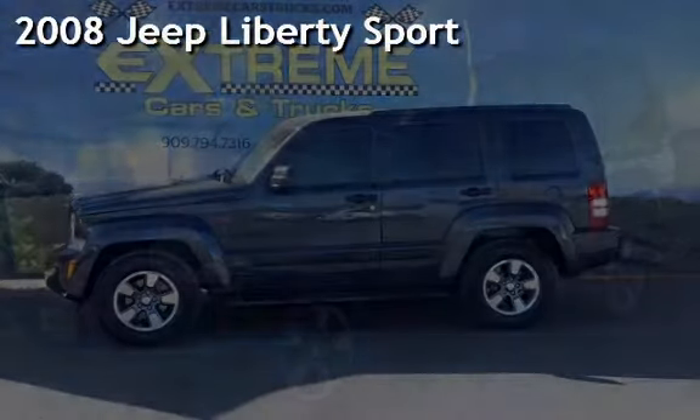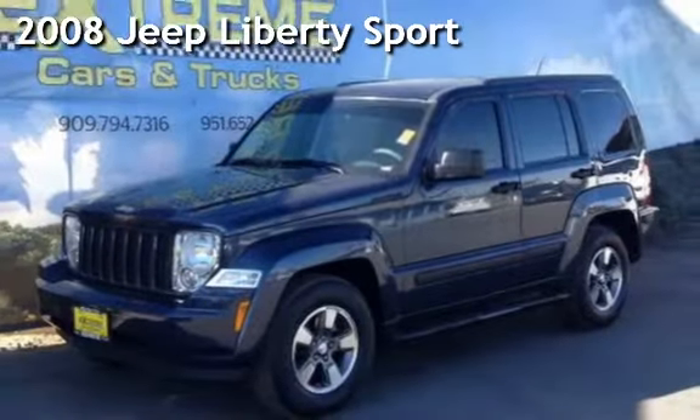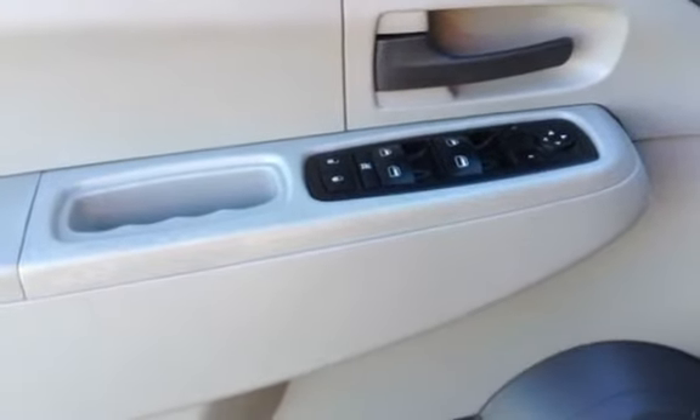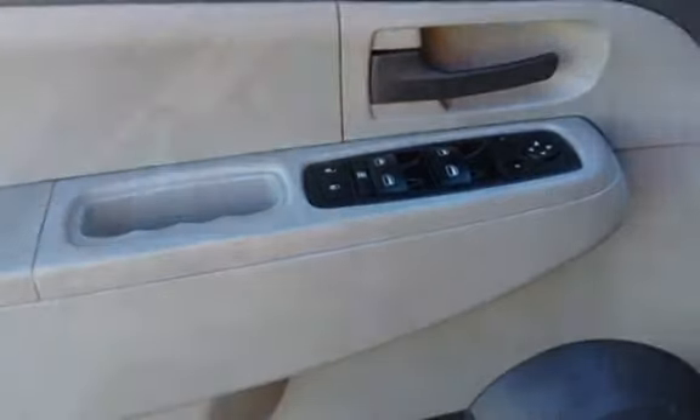Presenting a pre-owned 2008 Jeep Liberty Sport. This four-door SUV has a six-cylinder, 3.7-liter V6 engine, with rear-wheel drive, and an automatic transmission.